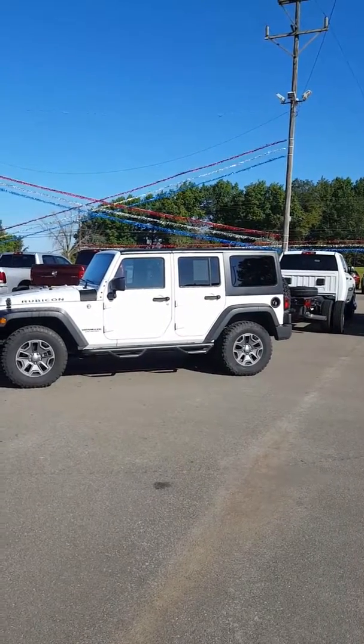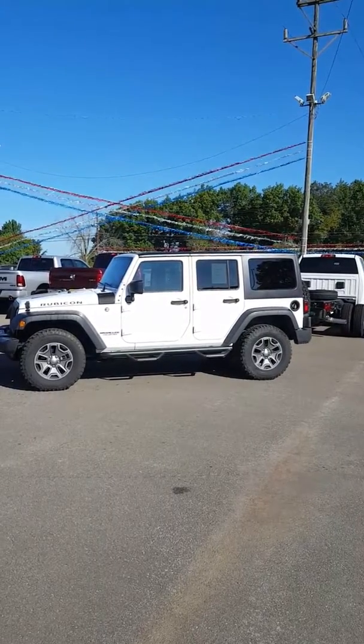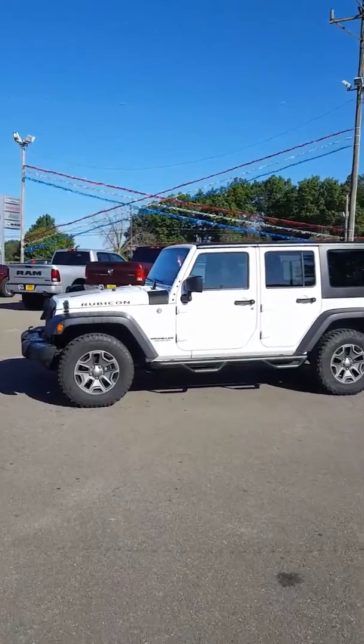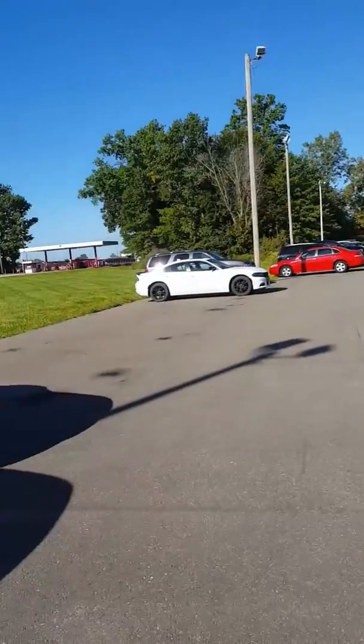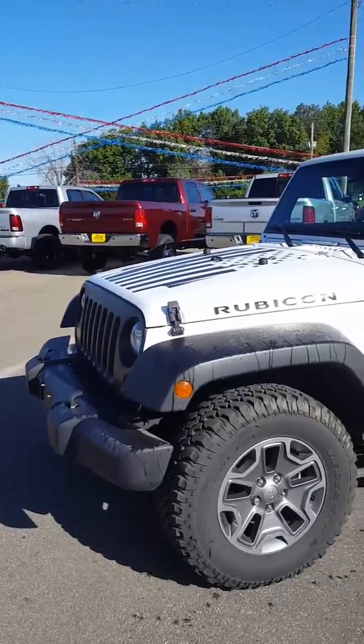Hey, this is Mike at Bill Harris Dealerships. We just took in this 2016 Jeep Rubicon — it's got low miles, like 14,000 miles. This vehicle was bought here new at the dealership and serviced here regularly. The previous owner actually works directly next door to us.